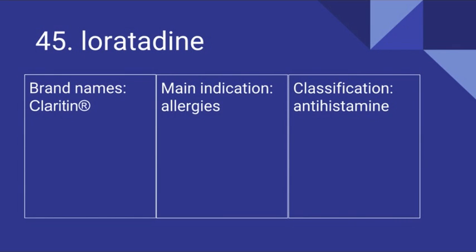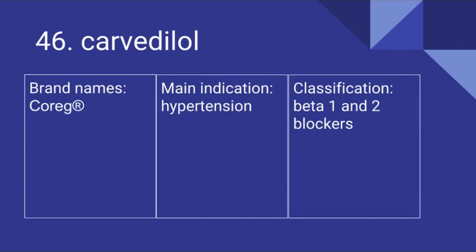45 is Loratadine. Its brand name is Claritin. It's used for allergies and it is an antihistamine. 46 is Carvedilol. Its brand name is Coreg. It's used for hypertension and it is a beta-1 and 2 blocker.